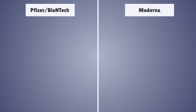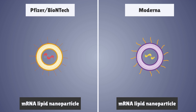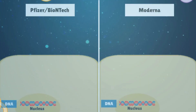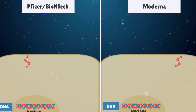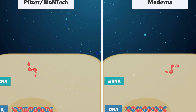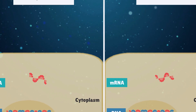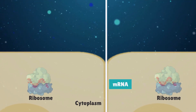In contrast, the Pfizer-BioNTech and Moderna vaccines are single-stranded mRNA vaccines carried in a lipid nanoparticle. After injection, the nanoparticles fuse with the cell membrane, releasing the mRNA into the cell. The short mRNA sequence coding for the spike protein enters the cell cytoplasm and interacts with the cellular machinery known as the ribosome to create its own spike proteins.